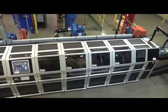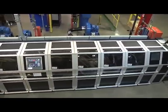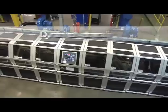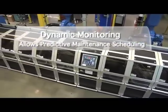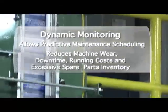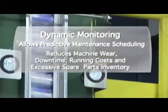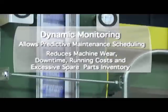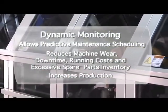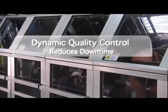The intelligent manufacturing system creates significant value for metal container manufacturers. Dynamic monitoring of machinery allows for predictive maintenance scheduling. This reduces machine wear, downtime, running costs, and the need for excessive spare parts inventory while increasing overall production. Dynamic quality control and sampling reduces downtime and provides intelligent troubleshooting of upstream problems.